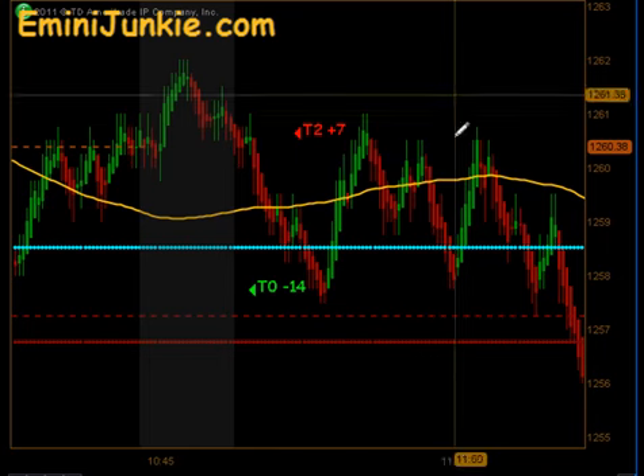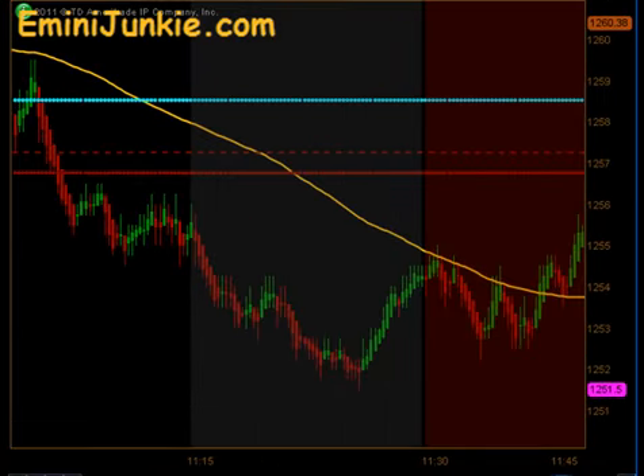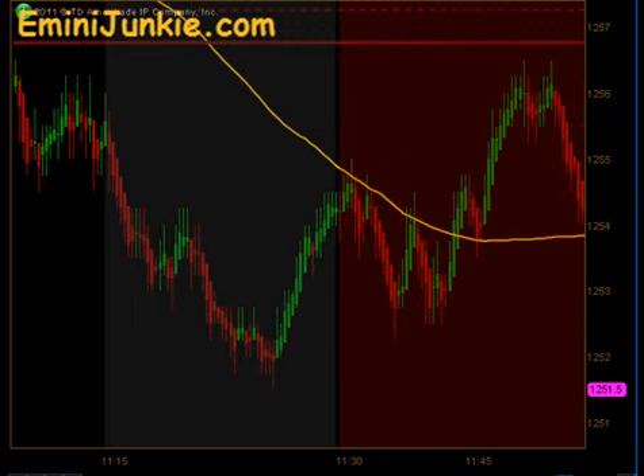Again, just kind of chopped sideways there for a little bit before ultimately breaking down, putting in our lows of the day just before the lunchtime dead zone. We bounced off that level, but we didn't get a signal opportunity until after our morning quitting time.